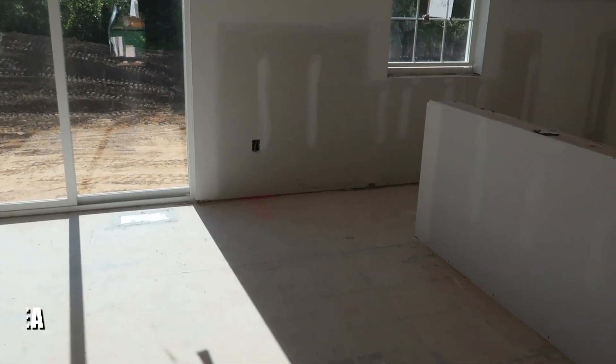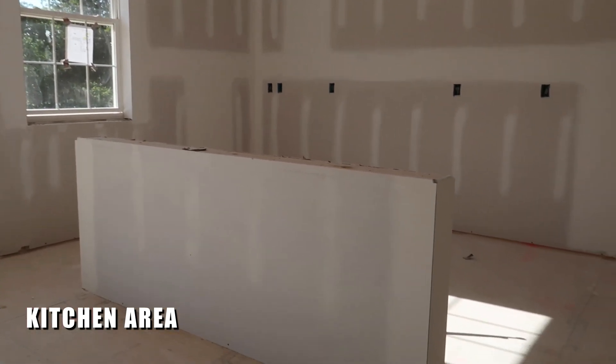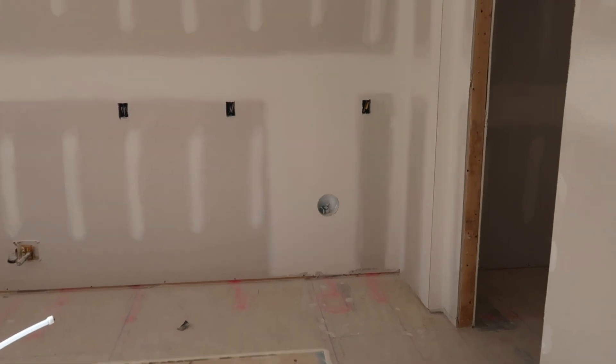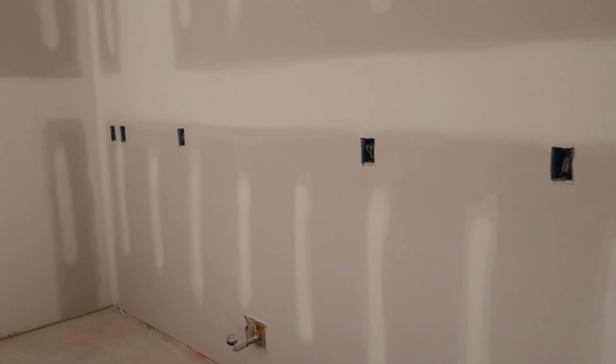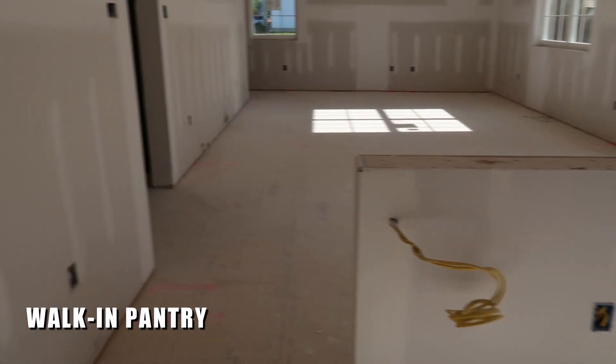The kitchen will be pretty similar — you have the kitchen area here with a big island coming out the middle, a countertop where you can put a couple of stools, a refrigerator, a gas stove, a sink in the island, and a walk-in pantry. This is a little bit bigger than the other model.